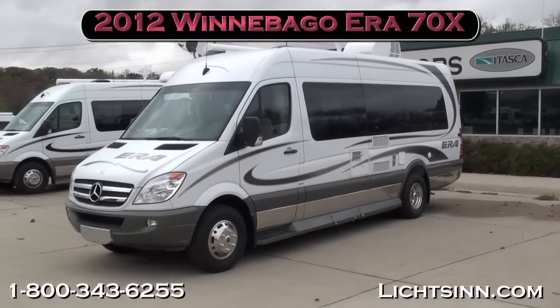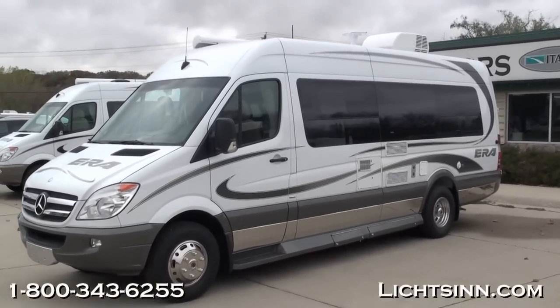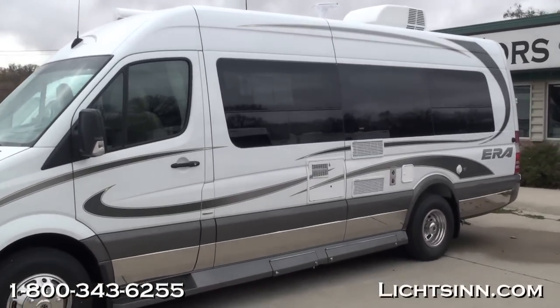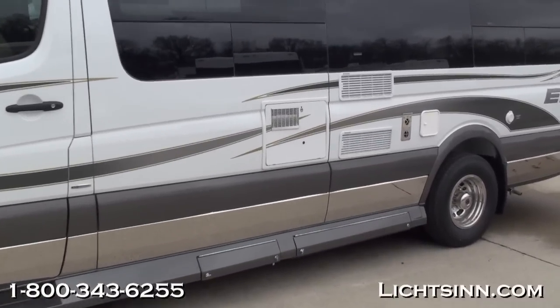All new for 2012, the Winnebago Aera provides best-of-class cargo carrying capacity with the all-new upgraded 11,030-pound gross vehicle weight rating paired up with dual rear wheels for additional stability in transit.